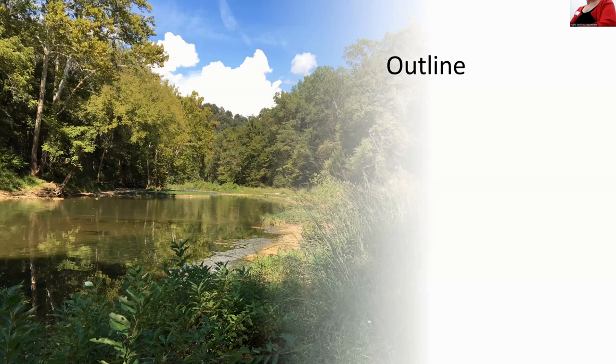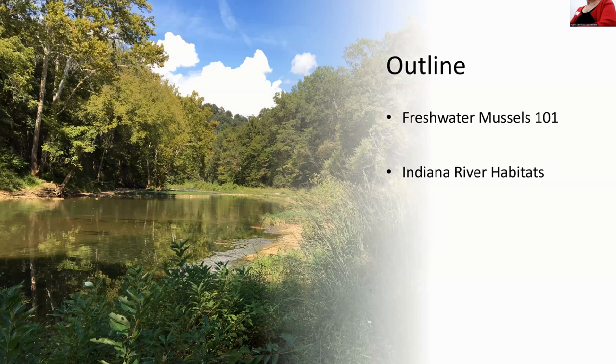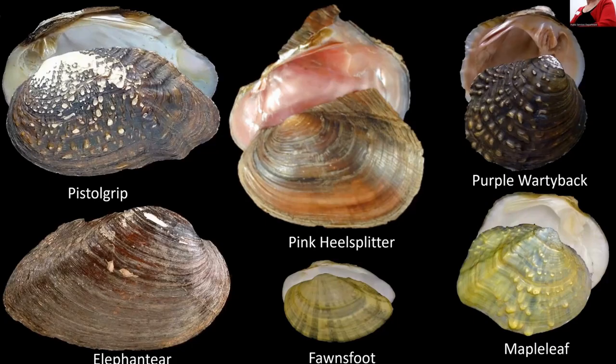The outline for this evening: I'm going to give you a little bit of background on what freshwater mussels are — freshwater mussels 101. We'll talk about some of Indiana's rivers, and I have a map you're free to look at after the presentation. Then we'll talk about human-mussel interactions, the really interesting and fun part. And finally, some efforts to keep Indiana's rivers healthy and what we can all do to play a part in that.